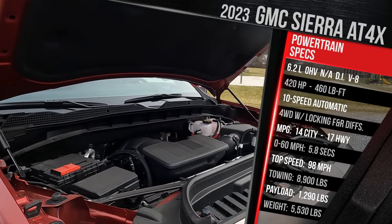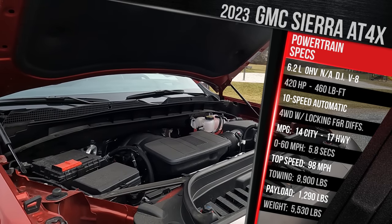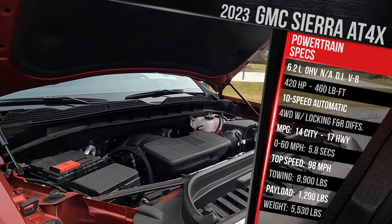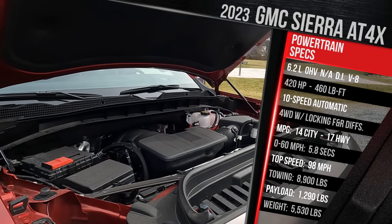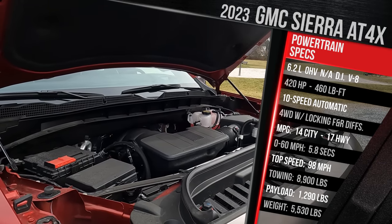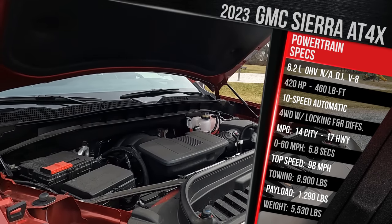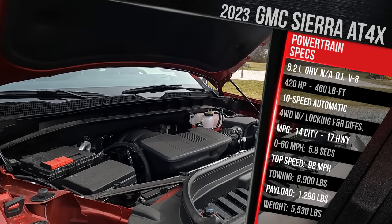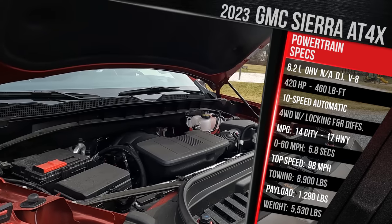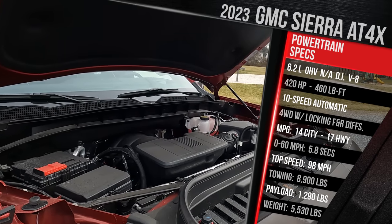The AT4X package drops the fuel economy to 14 in the city, 17 on the highway — a drop of like two to three MPG compared to other trims that also have this V8. It all comes standard with their four-wheel drive system with a low-range transfer case, and it also has locking front and rear differentials.